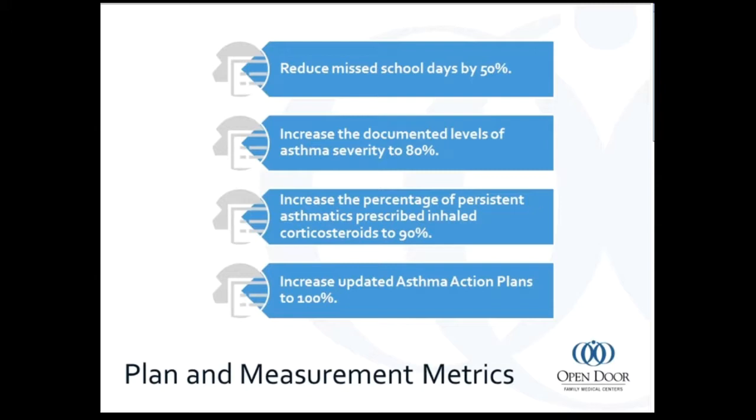We had to come up with a plan — what do we want to do to improve outcomes with these kids? We decided to reduce missed school days by about 50%, increase documented level of severity to 80%, increase use of inhaled corticosteroids to 90% for persistent asthmatics, and increase asthma action plans to 100% — making sure every asthmatic patient has one. Because if we have a really solid asthma action plan, we can do all those other things.